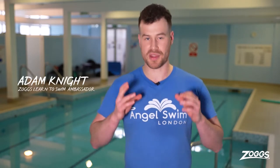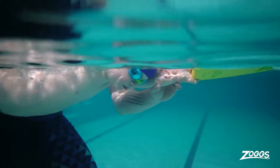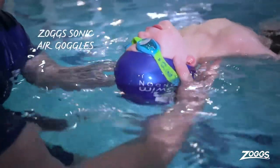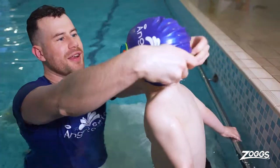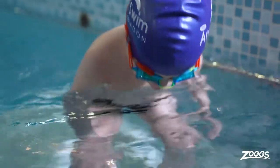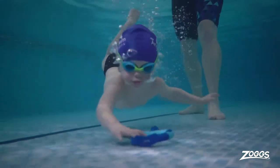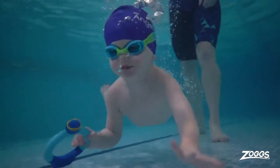When learning to swim, it's absolutely essential that a child is able to put their face in the water to achieve a horizontal body position. The Zogs Sonic Air Goggles are fantastic because they are easily adjustable, they're vibrant and bright in colour, and they have an air gasket which makes them extremely comfortable for children, which will help them learn to swim.